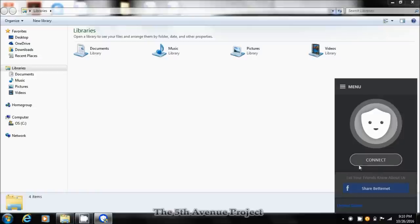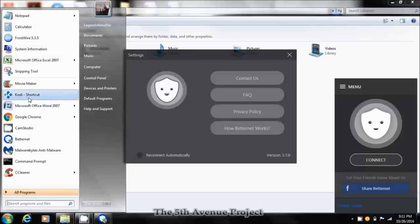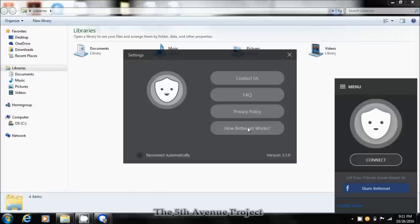Once you click Finish it should open up. All you have to do is click Connect and you're anonymous. You can click Menu and then click 'Reconnect Automatically' if you want it always on, or you can just click Connect when you're opening a specific app — like Cody, for example. That's how you do it on a Windows machine.